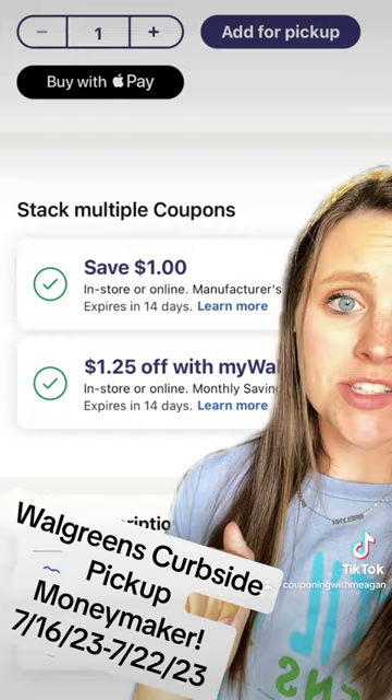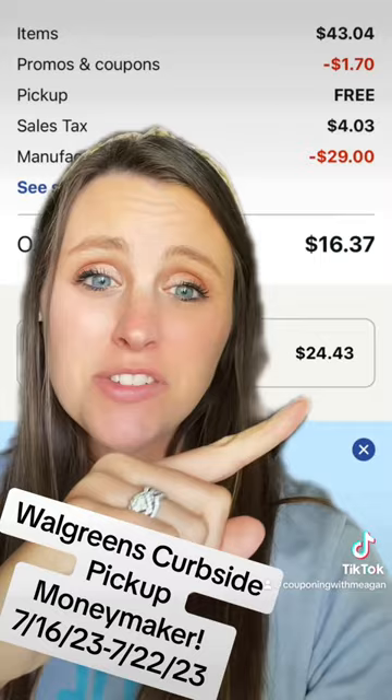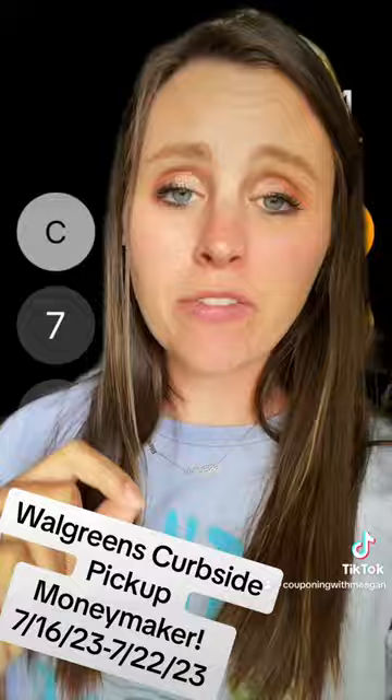Use promo code SORRY15 at checkout — it's gonna save you $0.45. And you'll see on our order we are earning $24.43 in Walgreens cash. Our total before tax is $12.34.